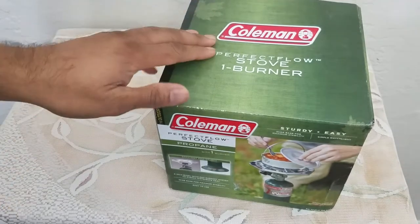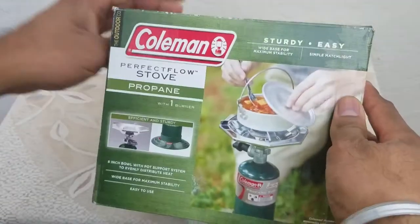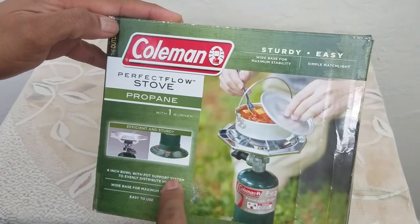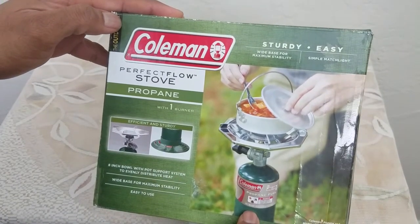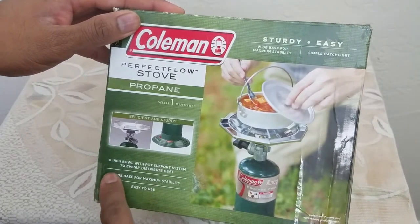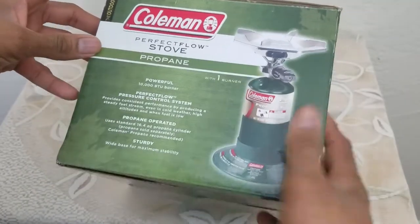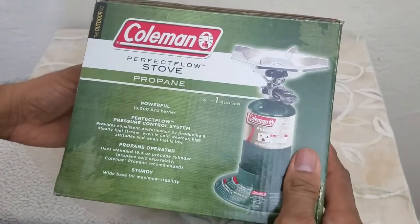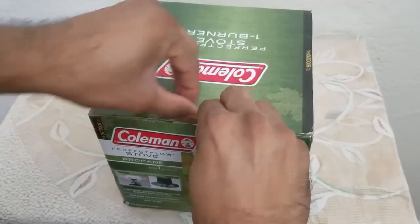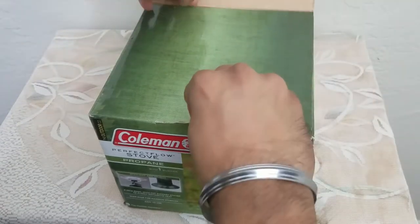This one is a Coleman Perfect Flow stove with one burner. The key features of this product are that it is highly efficient and comes with a sturdy base. It does not come with a propane tank. It can hold up to an eight-inch pot, has a support system on the side, and puts out 10,000 BTUs, which is pretty strong. Let's get started.